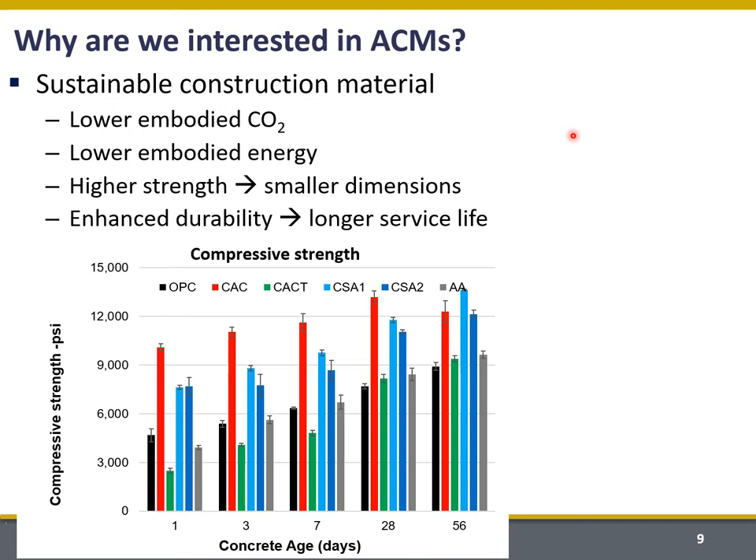Various ACMs use combinations of savings in materials and processing to reduce overall CO2 emissions, and we can typically see savings of between 20 and 40 percent depending on the ACM composition and processing. Another potential benefit is that some ACMs possess really high compressive strength. You can see strength development for a range of ACMs compared to OPC in the black bars. Why is strength important for sustainability? If you have a higher strength material, you could potentially use a smaller cross section, which could significantly decrease the volume of concrete needed to support a specific load.